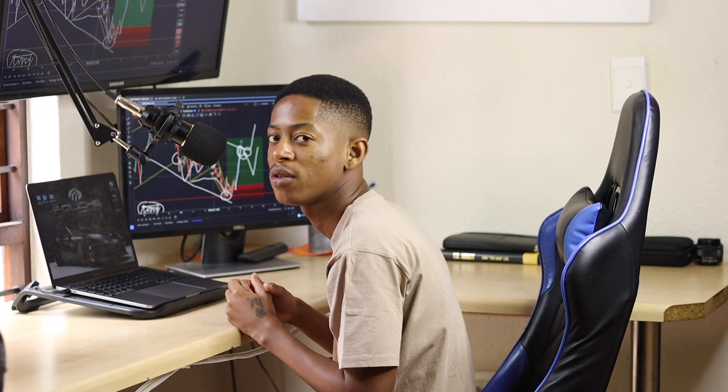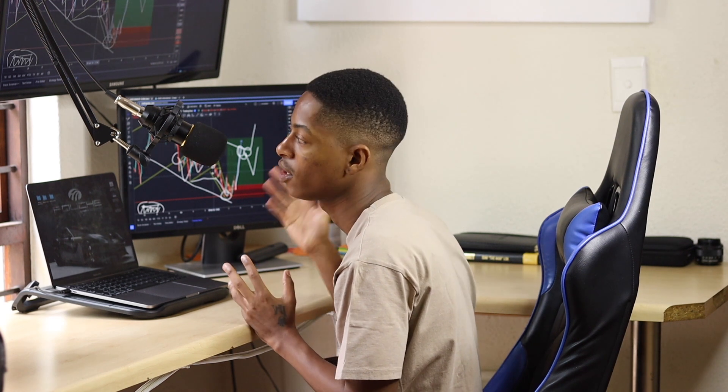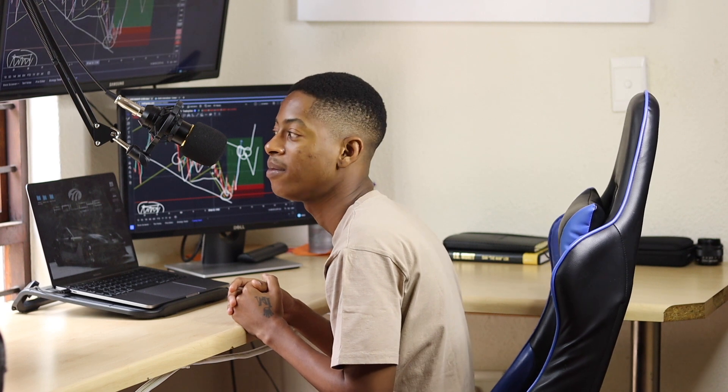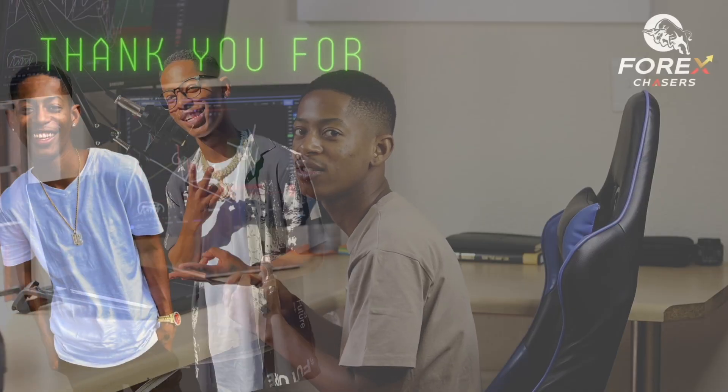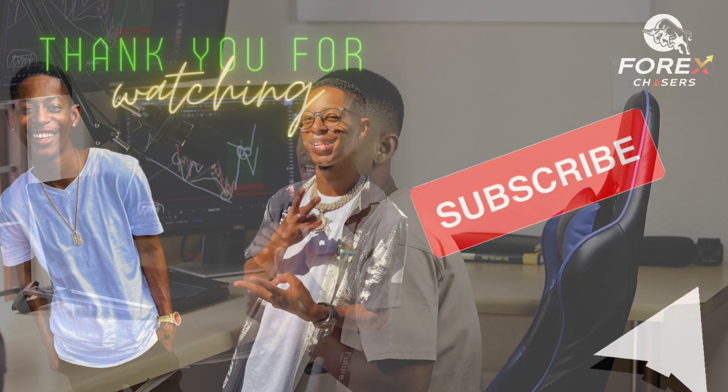I'll update you guys in the Telegram public group. Make sure you click the link below to register with this broker so you can trade with them. As soon as I send trade updates you'll be the first to execute. I'll see you on the next YouTube video — it's Samutupi, thank you for watching. Make sure you've liked and subscribed.